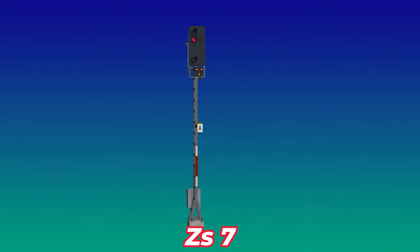Und zum guten Letzt das Vorsichtssignal ZS7. Der Lokführer darf an diesem Signal vorbeifahren, muss aber vorsichtig bis zum nächsten Signal oder bis zum bestimmten Halteplatz des Zuges fahren. Also maximal nur 40 km/h.